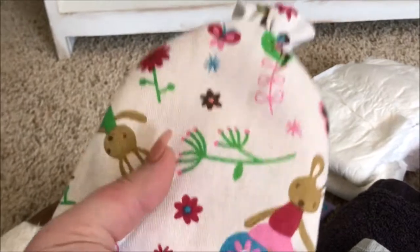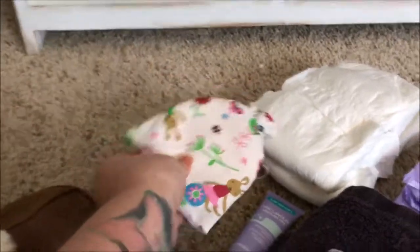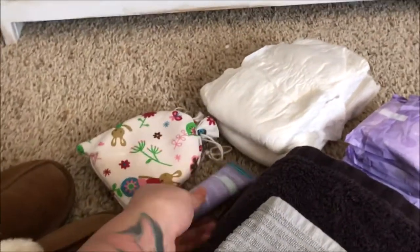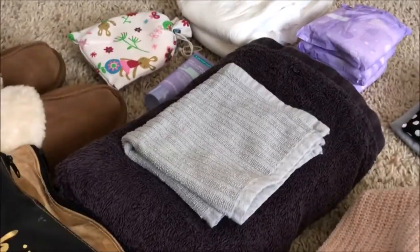I also packed a small bag with disposable breast pads and washable ones from Kindred Bravely, plus Lansinoh nipple cream. I'm also bringing my own towel and washcloth for if I shower.